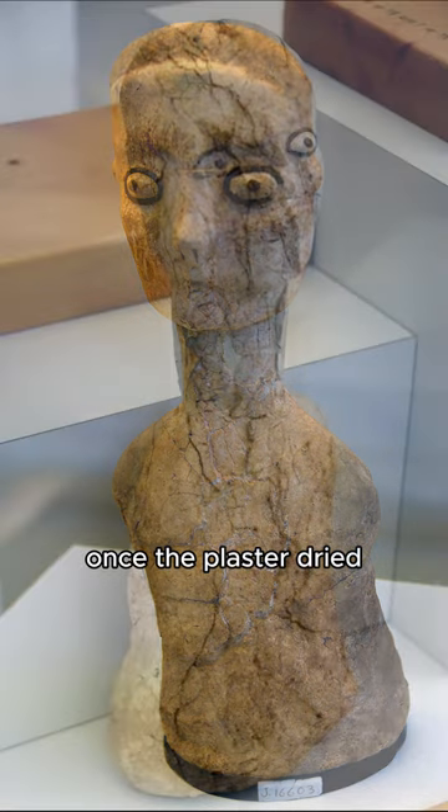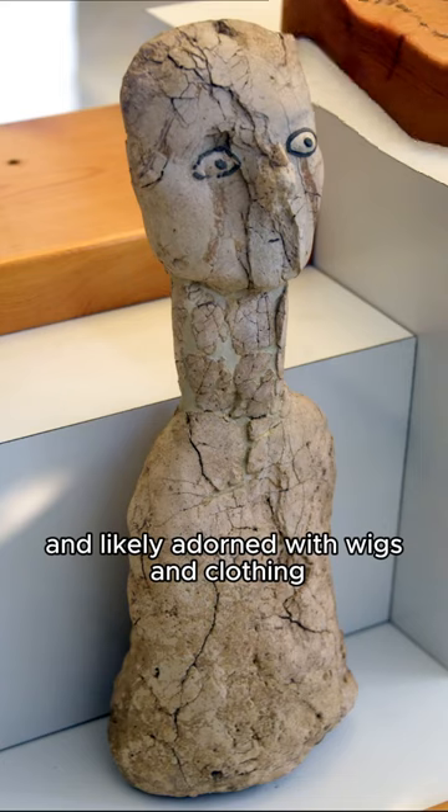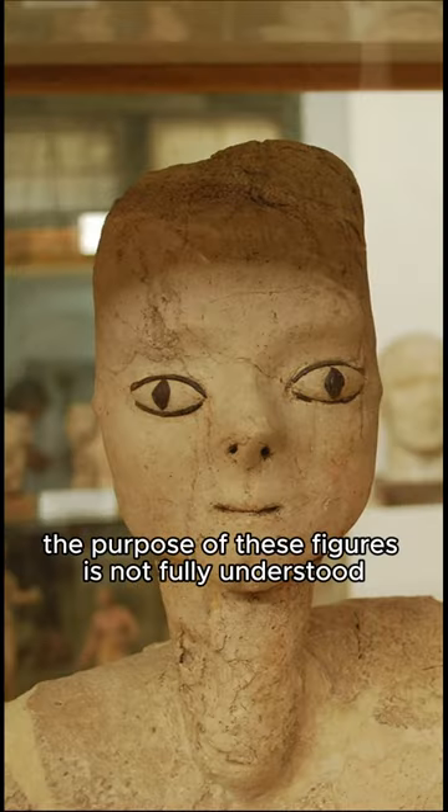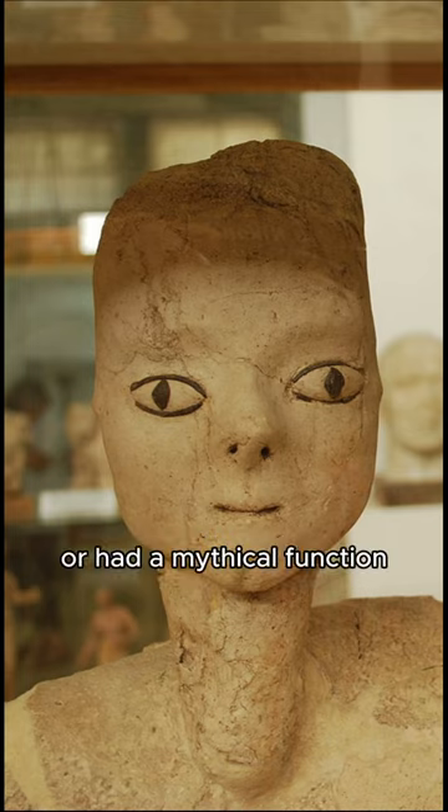Once the plaster dried, the fragile figures were stood upright and likely adorned with wigs and clothing. The purpose of these figures is not fully understood, but they may have represented ancestors or had a mythical function.